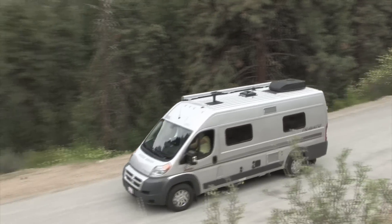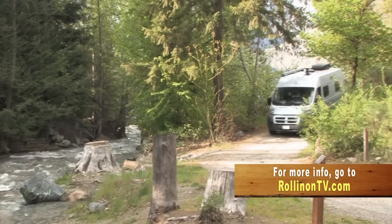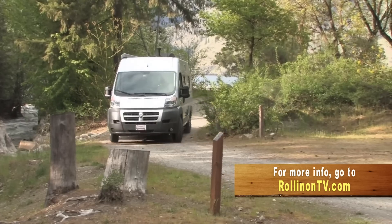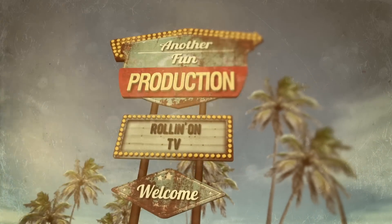For more information about the Winnebago Travato, Pleasure Way Plateau, or buying a used RV, along with additional stories, videos, and the latest RV news, visit our website at rollingontv.com. As usual, this has been another fun production.